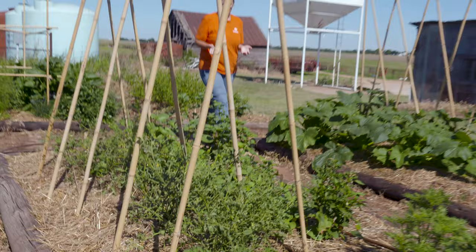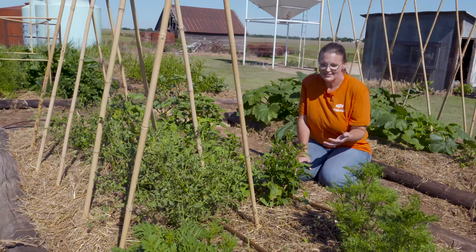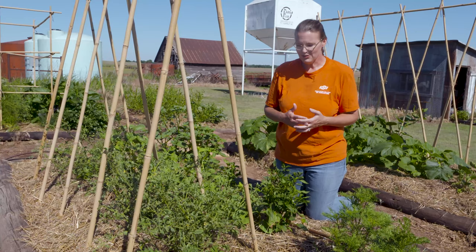I wanted to give you an update on our home garden situation here and let you all know, as you can see, things have really taken off since we were out here last and we started planting some of our transplants and our seeds. There have been some successes and some problems that I want to share with you all.